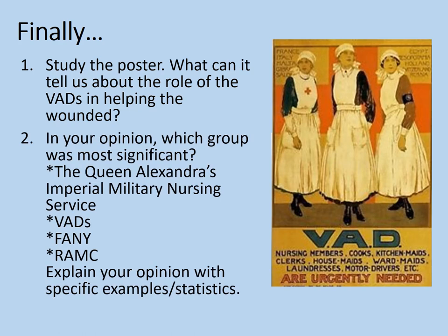In your opinion, which group was most significant? Queen Alexandra's Imperial Military Nursing Service? The VADs? The FANYs? Or the RAMC? Explain your opinion with specific examples and statistics. You might think you've just done this task, but the RAMC wasn't included before. Do you think the RAMC was more important than your previous choice or not? Explain your answer. Pause the video while you do that.